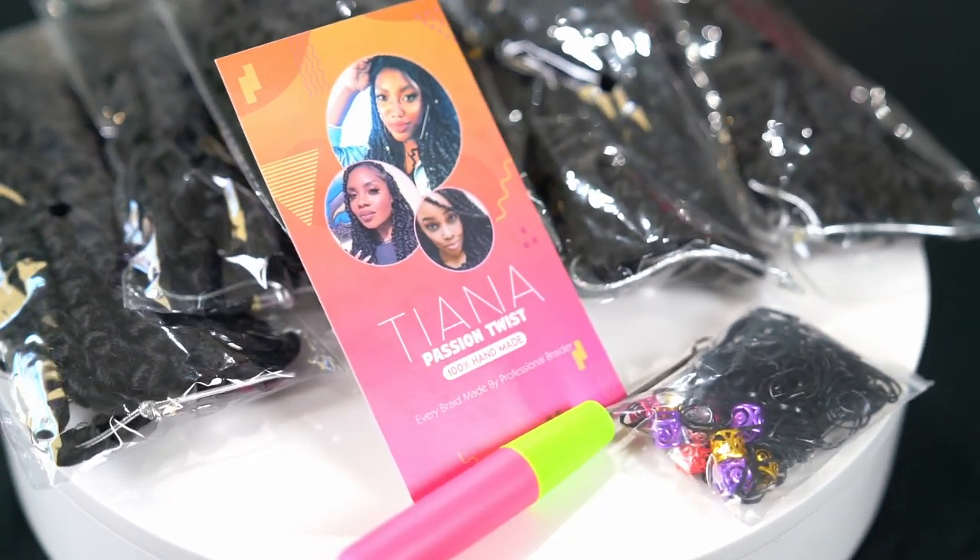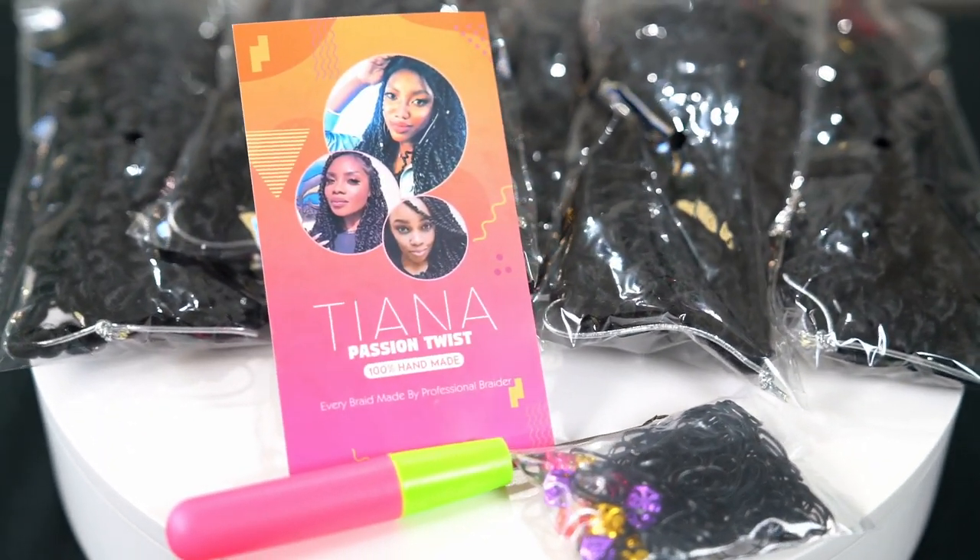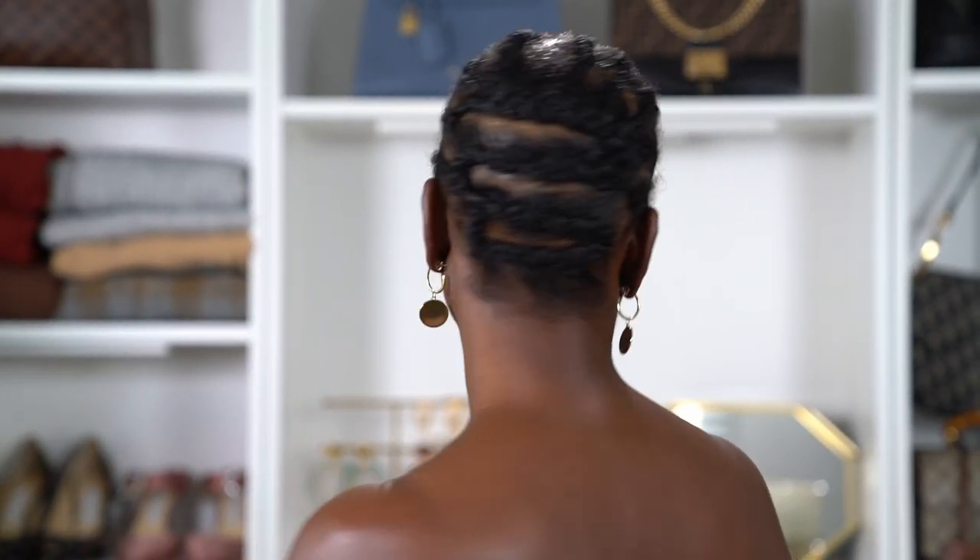The actual installation took less than 30 minutes. This is the Tortuous Tiana passion twist in 10 inches. I didn't want anything long — I wanted it short, full, and really cute. It's an easy everyday style: you do the cornrows, then the crochet hook, and you're done. The color I have is 1B. They have it in multiple colors and multiple lengths — this is 10 inches and it goes all the way up to 30 inches.